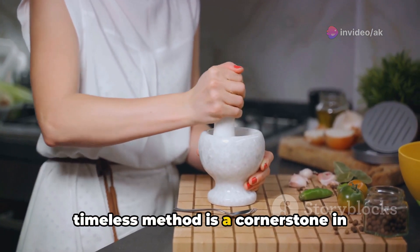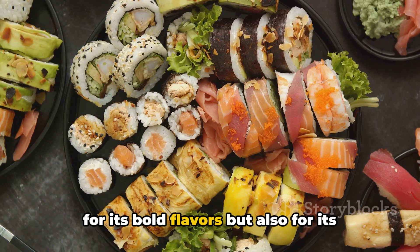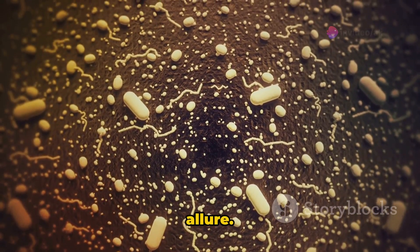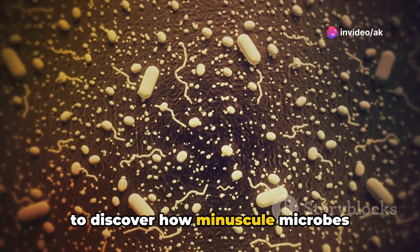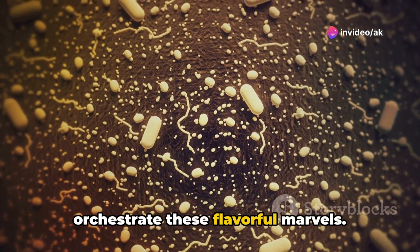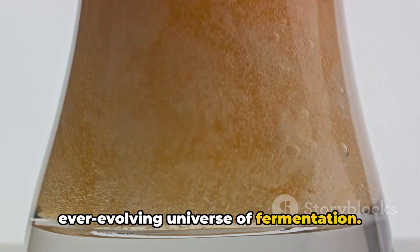This timeless method is a cornerstone in kitchens worldwide, celebrated not only for its bold flavors but also for its magical allure. Today, we embark on an exciting journey to discover how minuscule microbes orchestrate these flavorful marvels, as we delve into the effervescent and ever-evolving universe of fermentation.